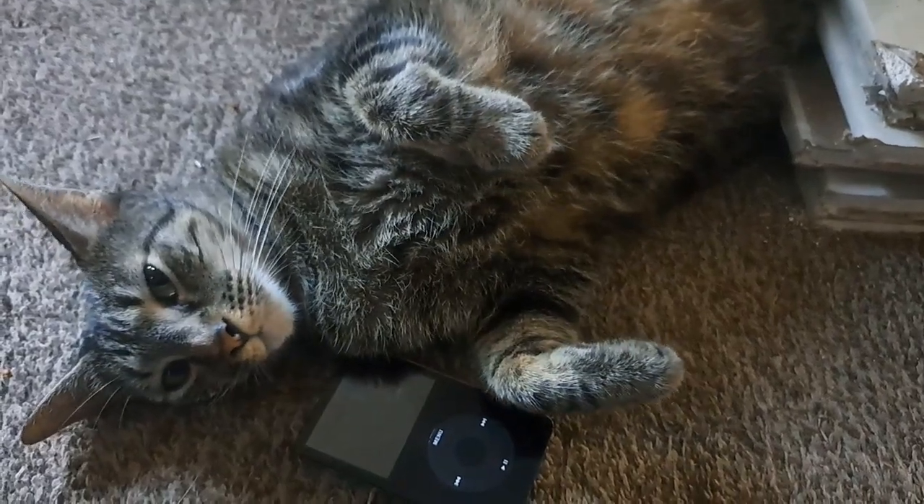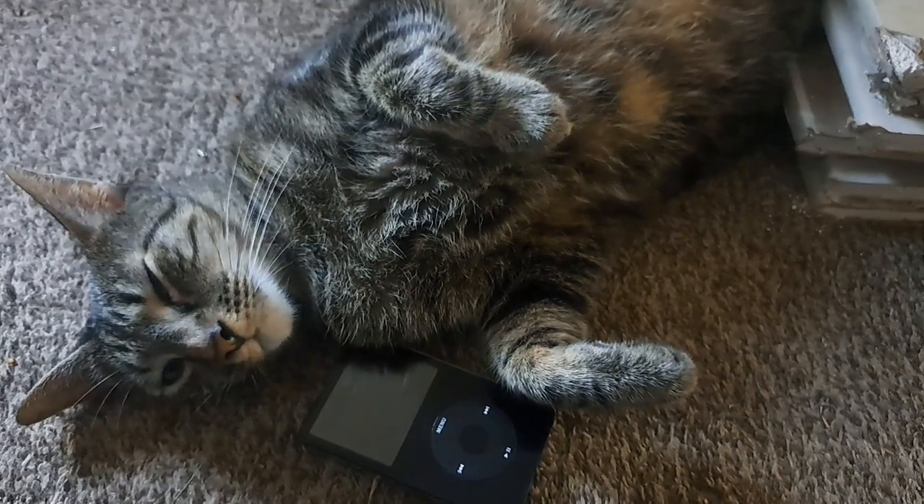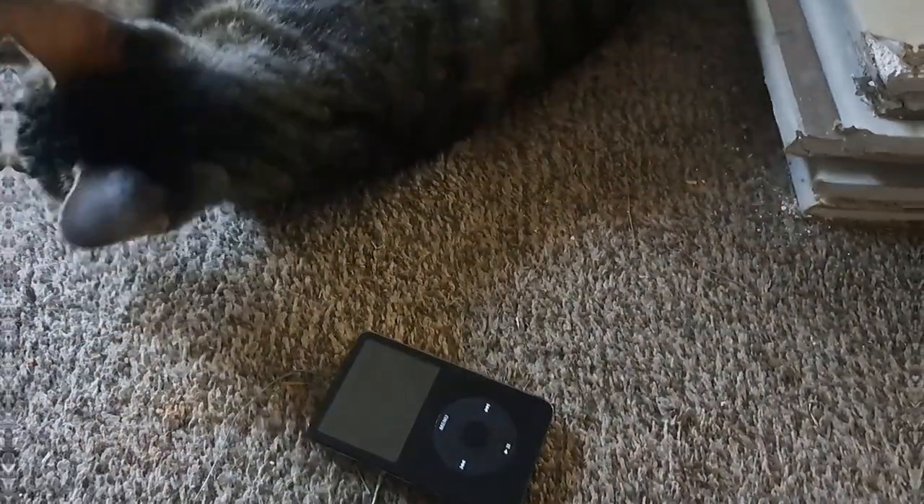Hey guys, so in today's video we'll be reviewing the iPod Classic fifth generation in 2023. Let's get on to the video.